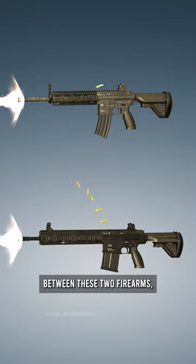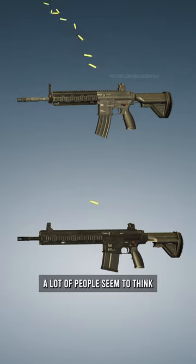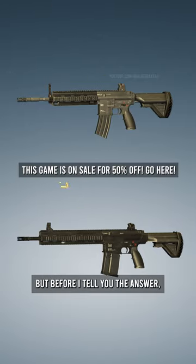If you know the difference between these two firearms, let me know down in the comments. A lot of people seem to think that they're the exact same, but before I tell you the answer...